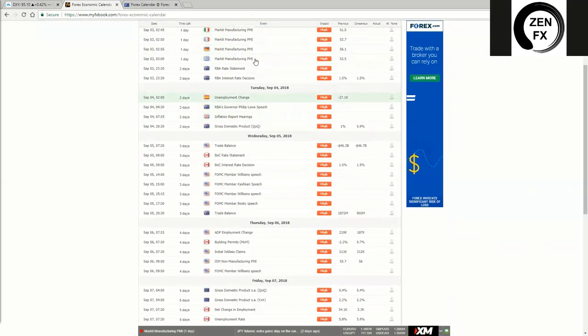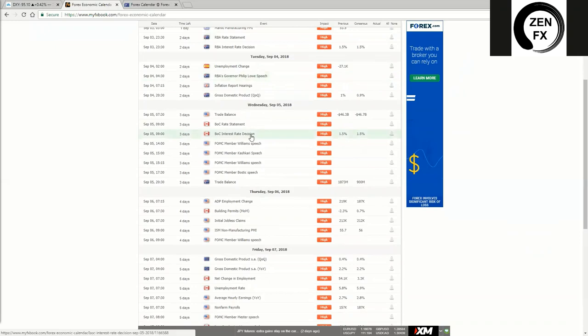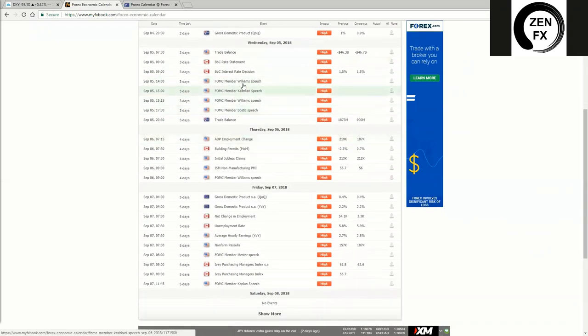We've got more PMI coming out — this is just myfxbook.com; I like to look at two different sites. We've got a lot of FOMC speeches coming in on Wednesday. We haven't really seen those do a great deal of damage to the dollar in the past, but it can make it go a little spiky. We've got another one on Thursday. Non-farm payroll is at 8:30 AM Eastern Standard Time, 7:30 for me on the dot. Make sure you keep an eye out for that. Make sure you're tightening up any trades you're currently in stop-loss-wise, or just staying out of the market altogether, or close some positions in profit — or close 50% of your positions if you're in profit.